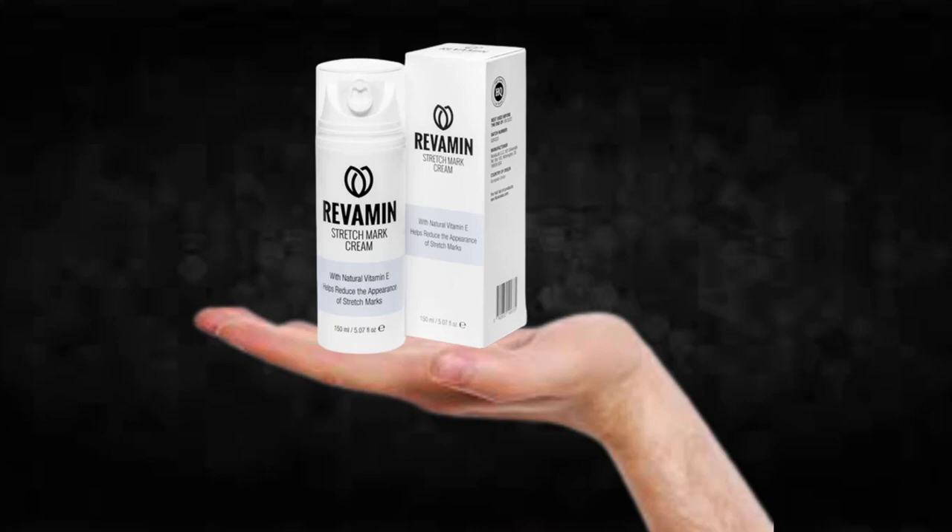The first thing you need to know about Revamine Stretchmark is: be careful with the website you're going to buy Revamine Stretchmark from, because Revamine Stretchmark is only sold on the official website. To help you, I left the link to the official website down below in the description of this video.